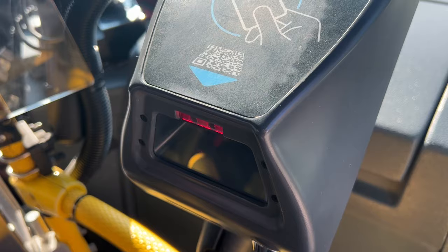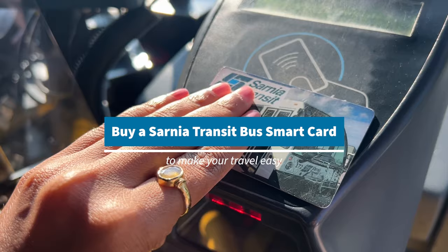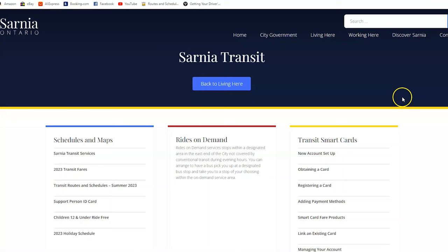Buy a Sarnia transit bus smart card to make your travel easy. Make sure you review the transit webpage for more details.